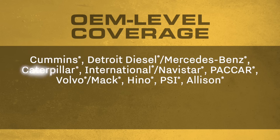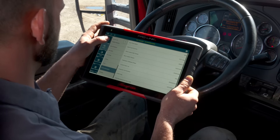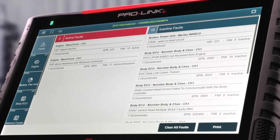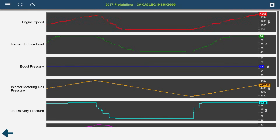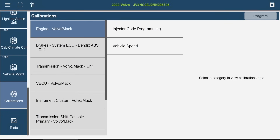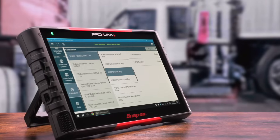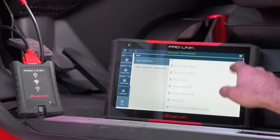OEM-level software for all makes of trucks, engines, transmissions, and brakes. Every connection creates a vehicle health report to capture critical fleet management information. Live data graphing, component failure testing, and replacement component programming are just a few of the advanced capabilities. Over 600 user-configurable parameters and 200 OEM special tests.